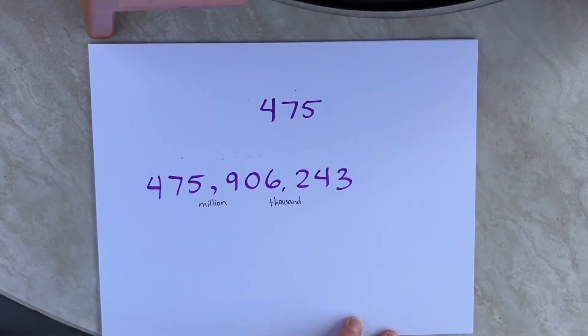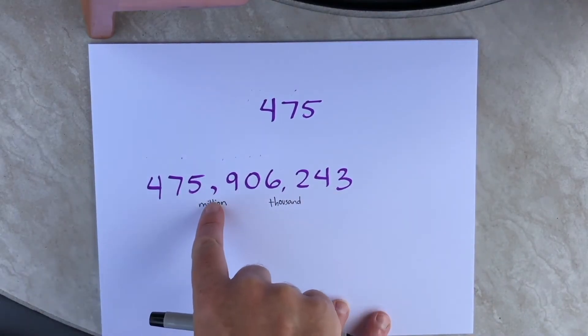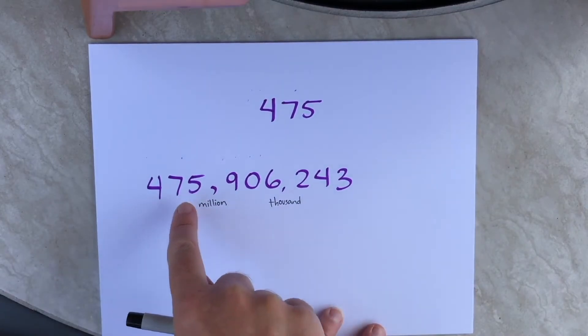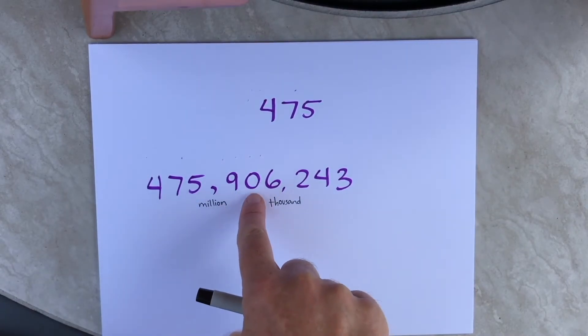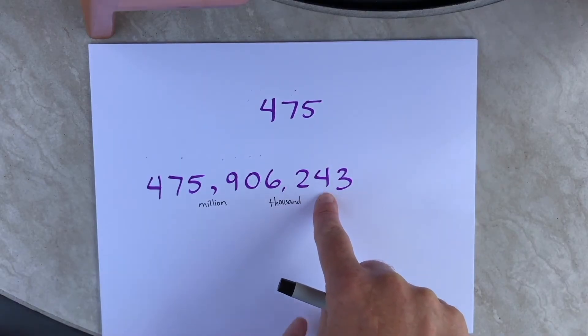Now you're ready to read the whole number. What we're going to do is read the in-between numbers and when we come to a comma we'll just say its name: 475,906,243.